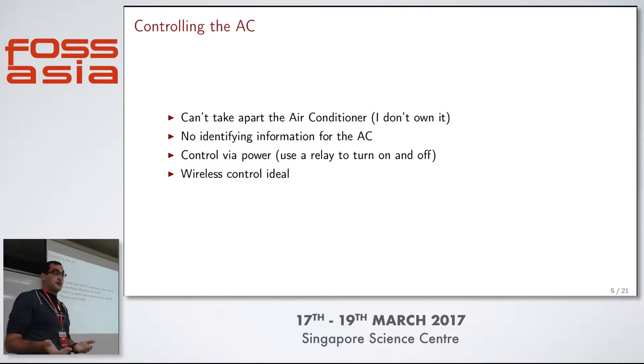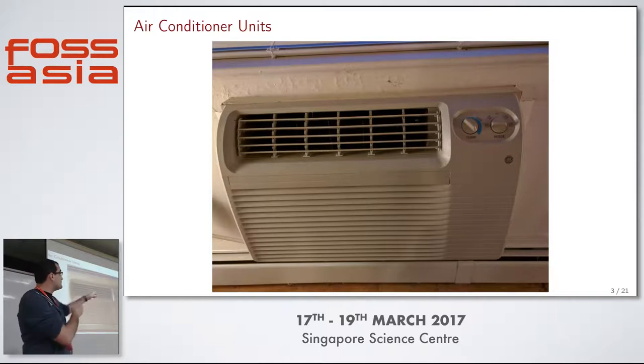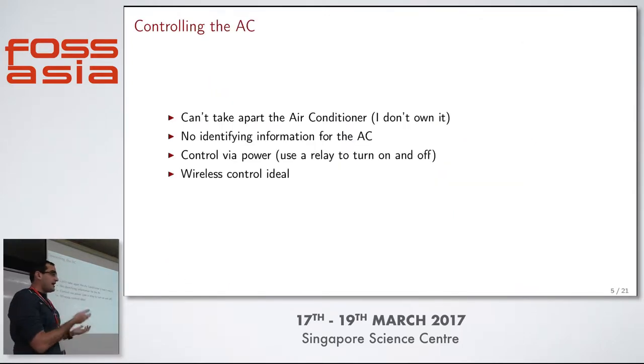How would I control that AC unit? I don't own it, so I can't take it apart. My first inclination would be to rip it apart, figure out how the control circuitry works, splice in a wire, and control it with a microcontroller. But the apartment complex wouldn't be happy seeing wires sticking out of the AC unit when I move out. I also have no information about the unit - the only identifying mark is the GE logo. So I had two ideas: put a relay on the outlet and just turn it on and off, or come up with a robotic arm to turn the knob. I went with the relay.